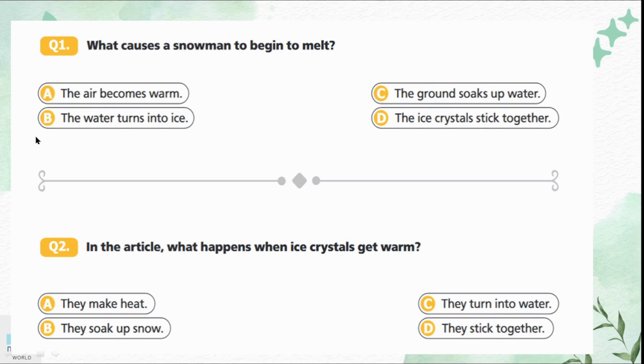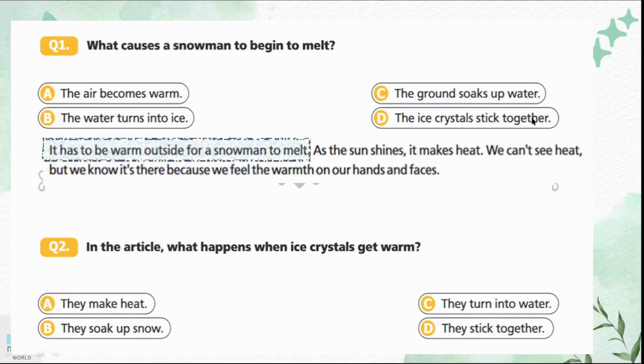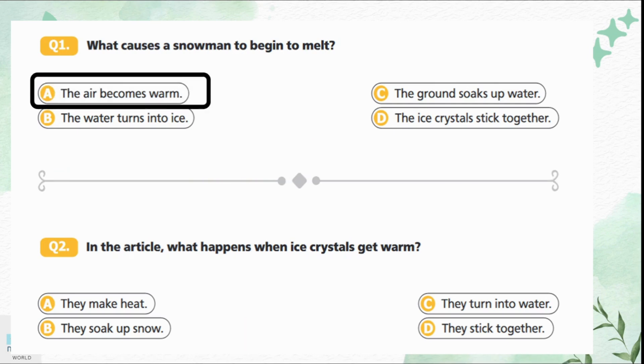Question 1: What causes a snowman to begin to melt? Option A is the air becomes warm. Option B is the water turns into ice. Option C is the ground soaks up water. Option D is the ice crystals stick together. If we look at the second paragraph it is written very clearly that it has to be warm outside for a snowman to melt, so warm air melts the snowman. Option A is the correct answer.